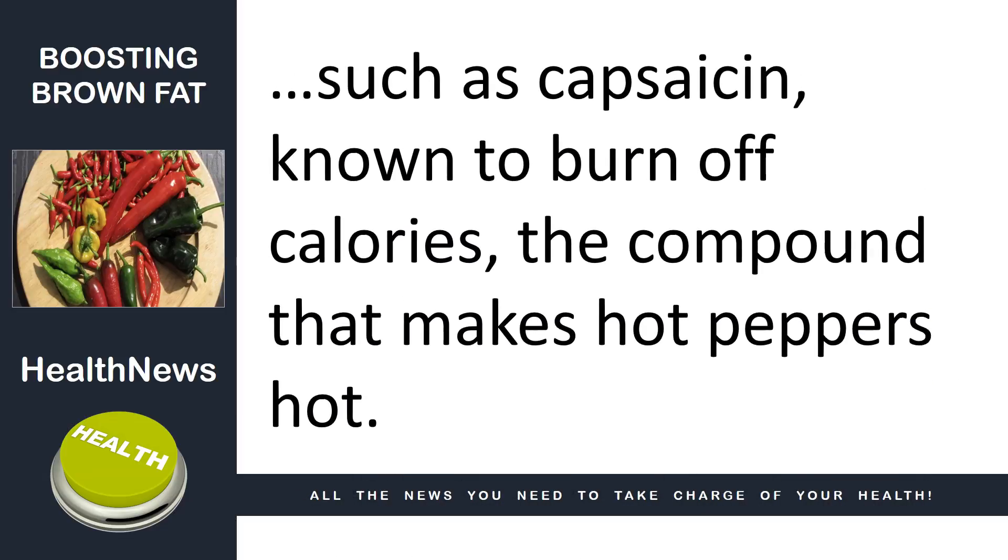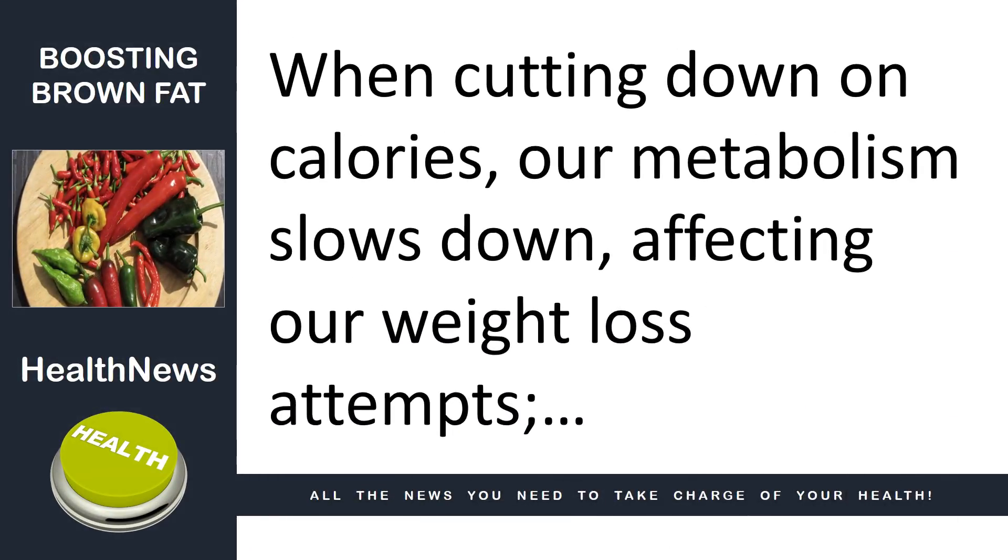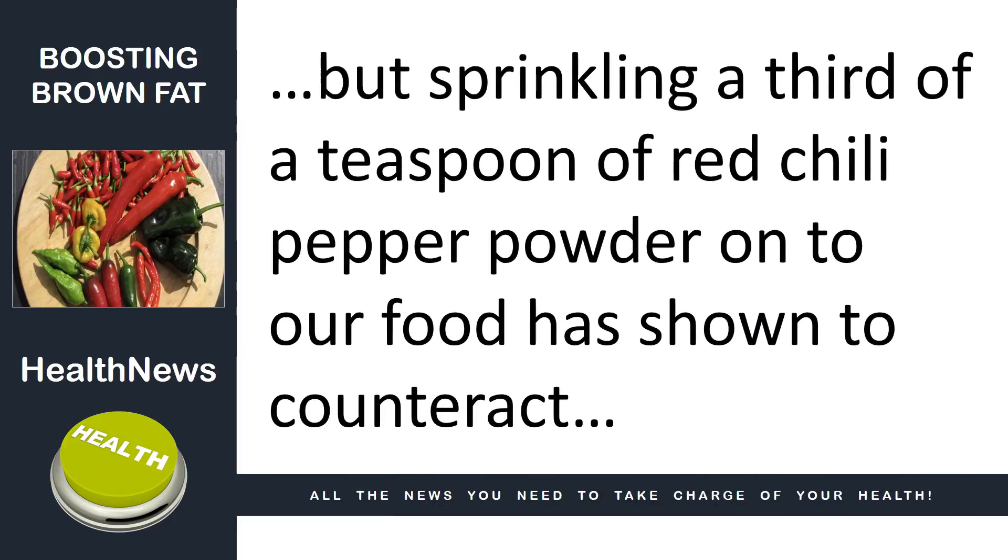Capsaicin is the compound that makes hot peppers hot. When cutting down on calories, our metabolism slows down, affecting our weight loss attempts. But sprinkling a third of a teaspoon of red chili pepper powder onto our food has shown to counteract that metabolic slowdown and promote fat burning.